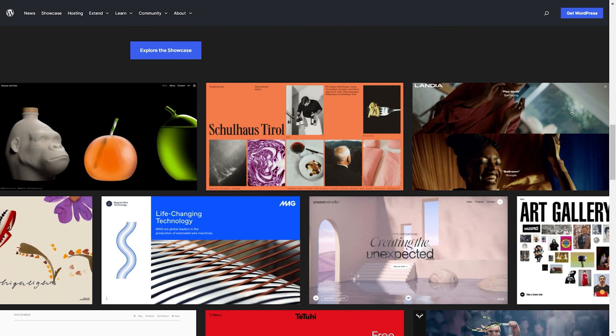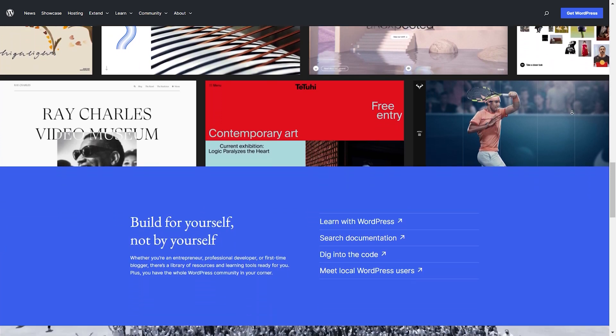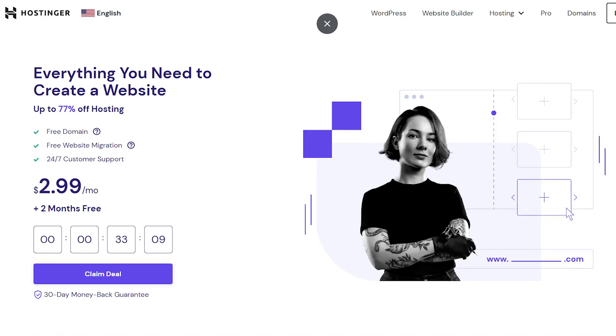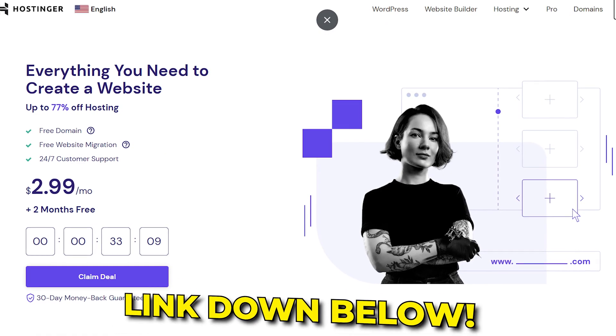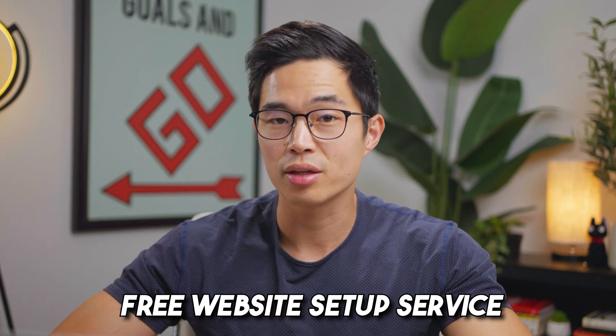Overall, if you clicked on this video, you are probably searching for WordPress.org — this is the actual WordPress software that you probably want to build your website with, and this is the one I recommend. You will of course need a hosting service, and for that we recommend Hostinger. We'll have an exclusive link below with a discount, and if you use that link you can use our free website setup service, where we will set up your website for you completely free.